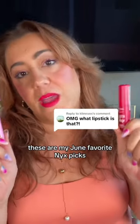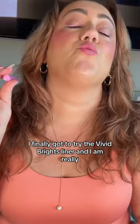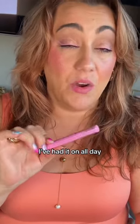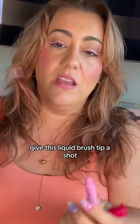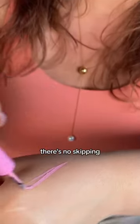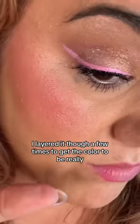These are my June favorite NYX picks. I finally got to try the Vivid Brights liner and I am really, really impressed — I've had it on all day. If you want pastel long-wear liner, give this liquid brush tip a shot. There's no skipping. I layered it a few times to get the color to be really, really bright.